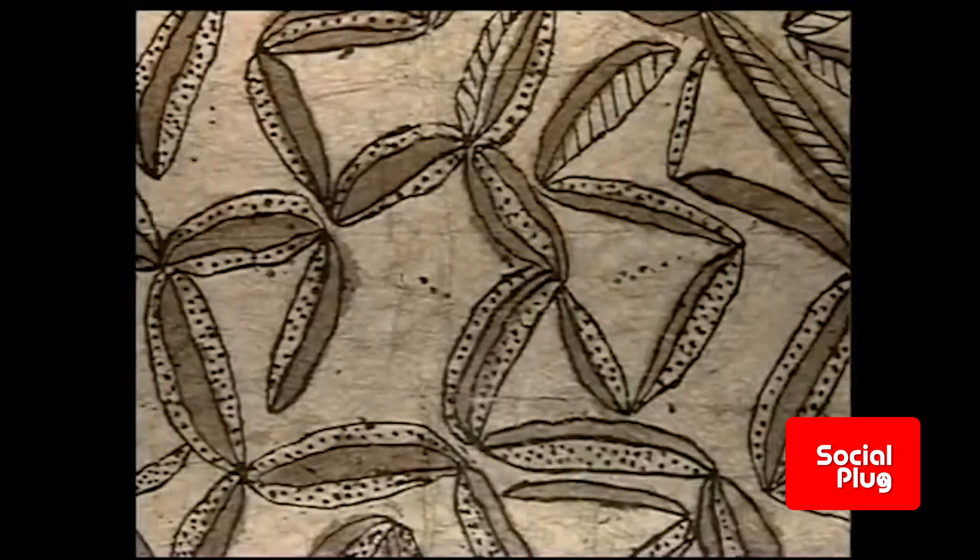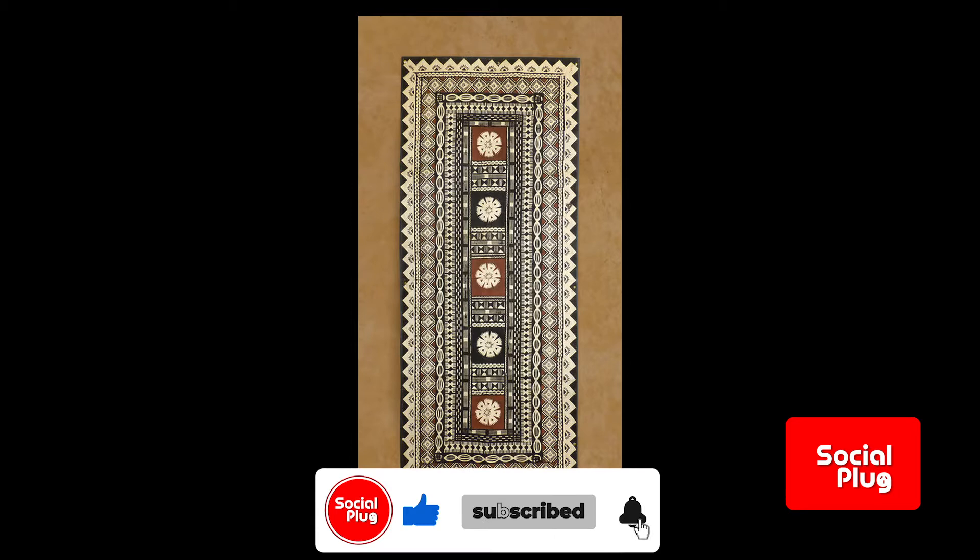At the center is usually a flower motif with a symbolic meaning. There are two types of Masi produced in Fiji: traditional Masi Kesa, which is printed Masi cloth, and decorative Masi Kesa.